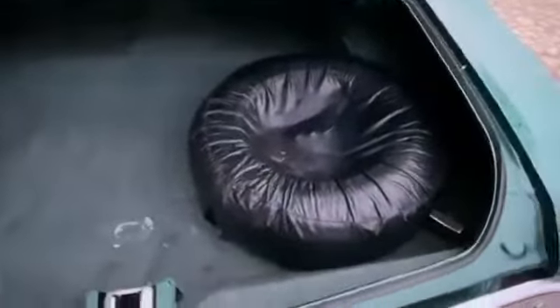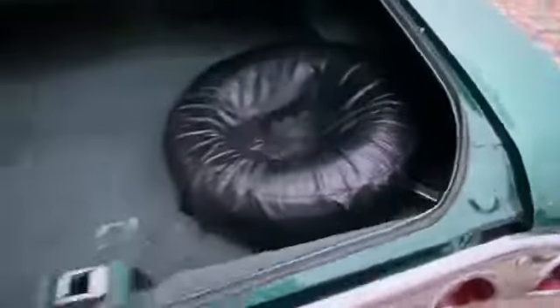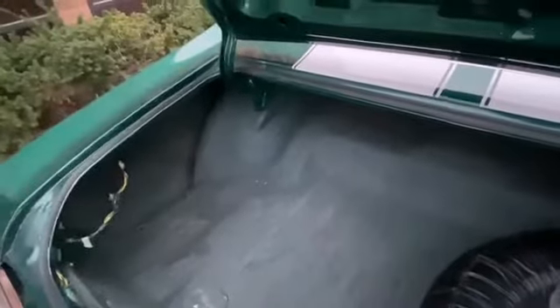Solid trunk — you've got your spare tire and also your jack there. Super clean. No rot, no rust. This is a car that came out of Texas and it's been in Chicago since 2010.